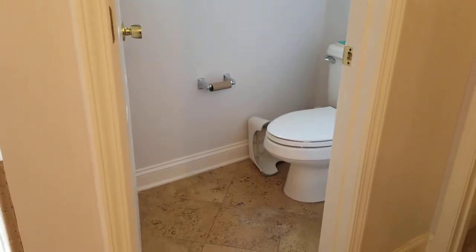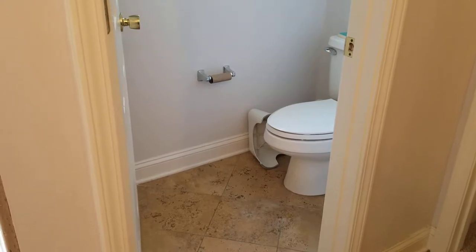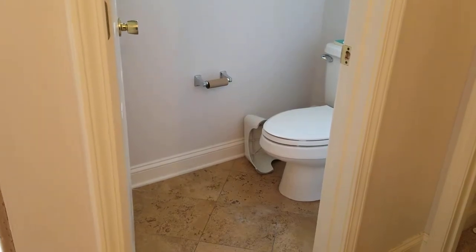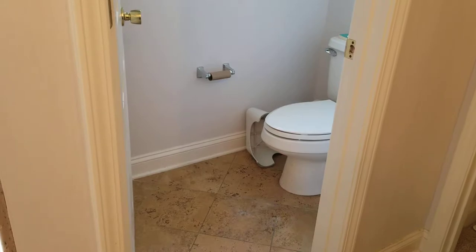Have you started noticing a sewer smell in your bathroom or kitchen, anywhere where you have a drain, and it's got you worried that you're going to have to spend thousands of dollars for a plumber to come in and check it out?